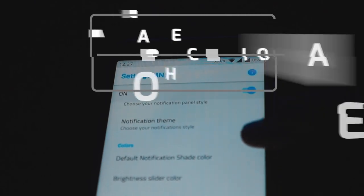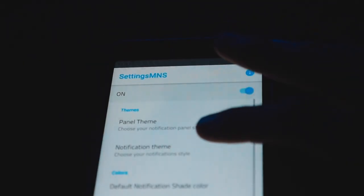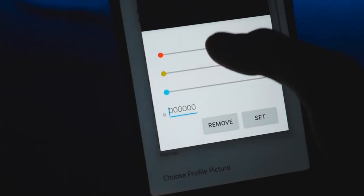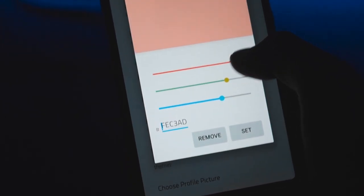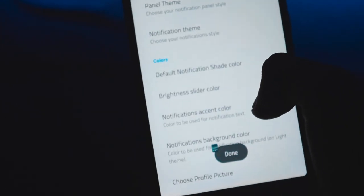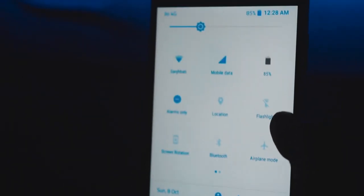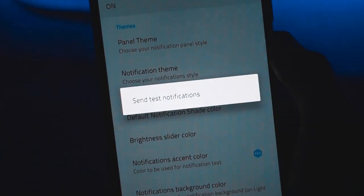If you are unhappy with the stock theme of your notification pull-down drawer, Material Notification Shade is a new app that gives you the power to theme your notification drawer as you like. The app replaces the stock notification shade on your phone with a more customizable, material-designed shade. You can choose from different themes such as Nougat, and notifications themselves can also be themed light, dark, or to match the color of the app.